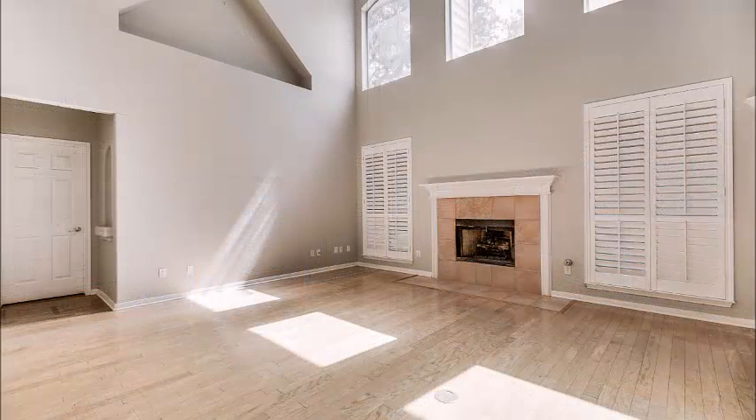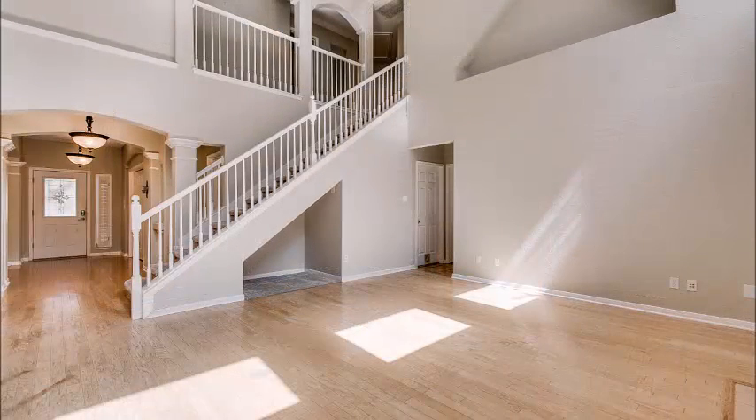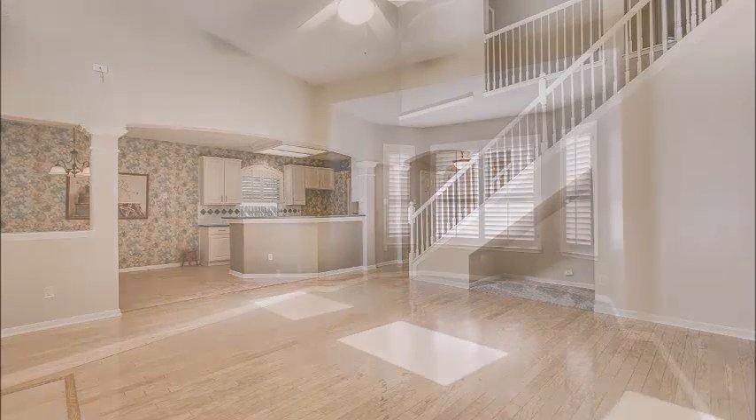Plantation shutters here in the family room. Look at the two stories of windows with wonderful light coming in. What's great is the back of the home faces east, so in the evening you won't have that hot sun coming in those windows. Just look at the space in this family room.